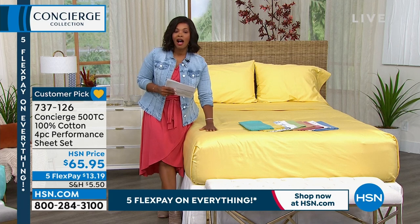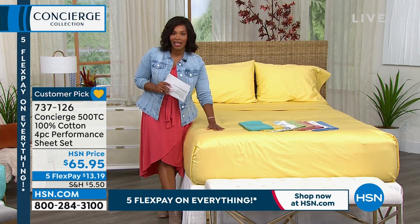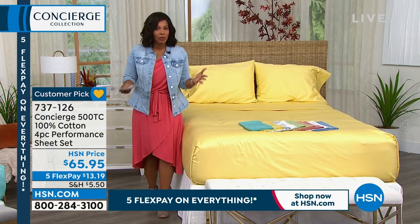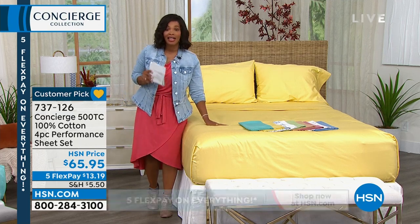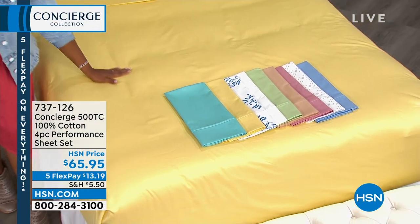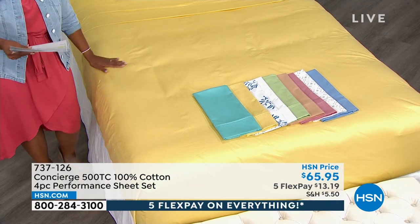Did you clue in to 500 thread count, 100% cotton? This is not a blend. Blends are great — we're used to blends, microfiber, a lot of different kinds of fabrics. But if you like and need and really crave 100% cotton, you are getting it today in all of these different colors.